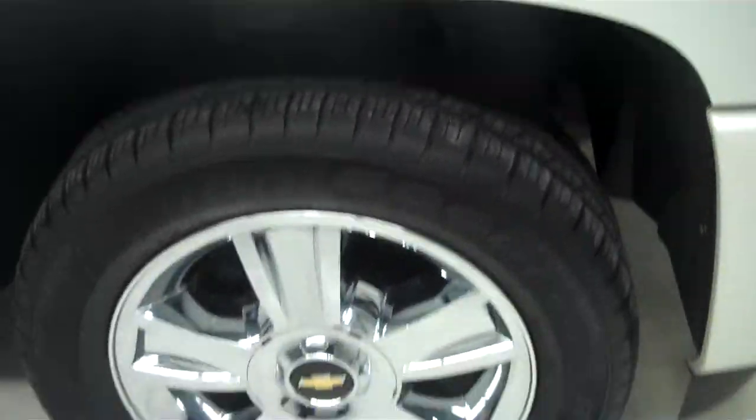Nice Goodyear tires with almost all the tread left. Nice painted alloy rims.